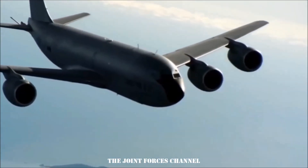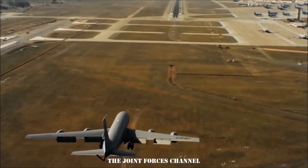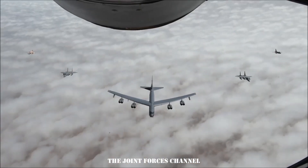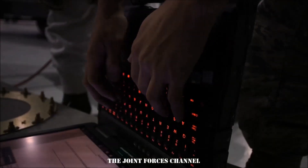The KC-135 can carry up to 200,000 pounds of jet fuel, ready to fill the bellies of thirsty fighters and bombers on long-range missions. The KC-135 fleet is currently flying double its planned yearly flying hours to meet airborne refueling requirements, which means more workload on the maintainers.